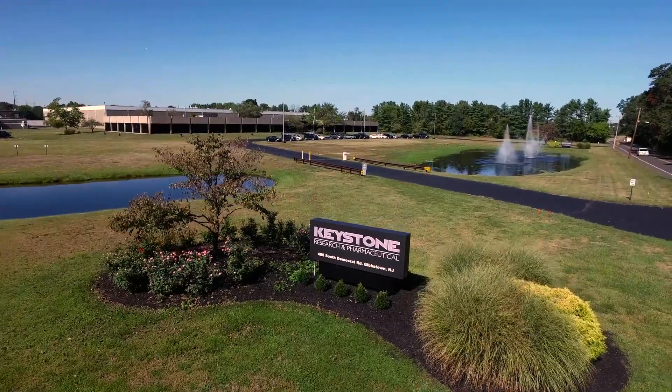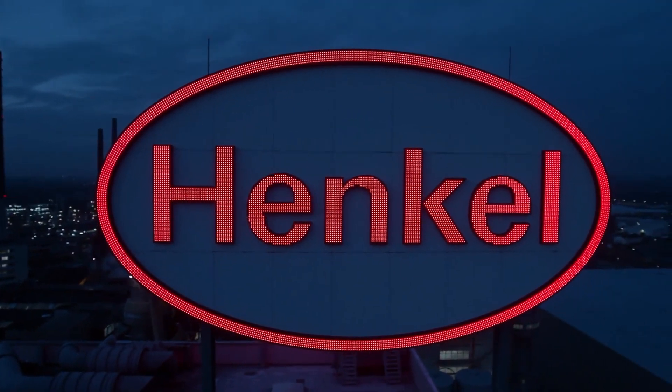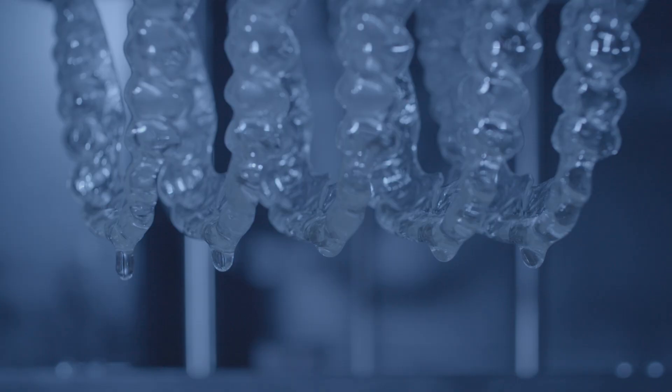By combining forces and bringing together the Keyprint and Loctite technologies and brands, Henkel and Keystone are focused on speeding innovation and commercialization of new applications in dental 3D resins, targeting untapped territories.